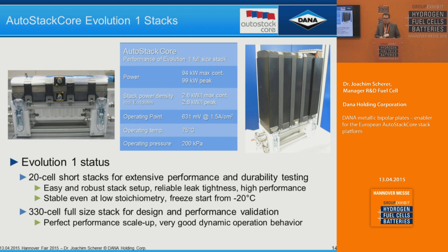Working with the design group within the AutoStack Core project, we have designed evolution one of the stack, with an original on our booth. The target was 95 kilowatts; we have now achieved 94 kilowatts at maximum continuous operation at 1.5 A/cm², with a peak at 1.9 A/cm² reaching almost 100 kilowatts. The complete stack, including end plates, has a power density of 2.6 kW/L at nominal and 2.8 kW/L at peak power — well in the range of currently high-performing stacks.